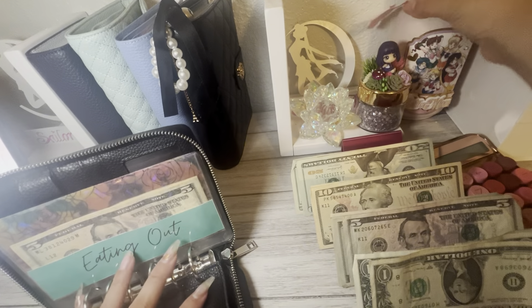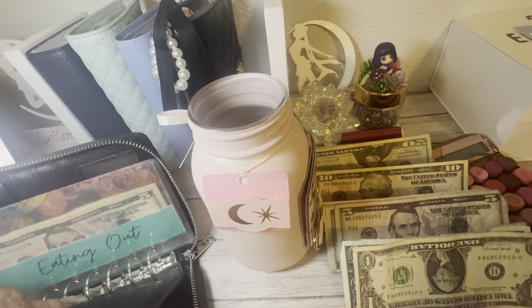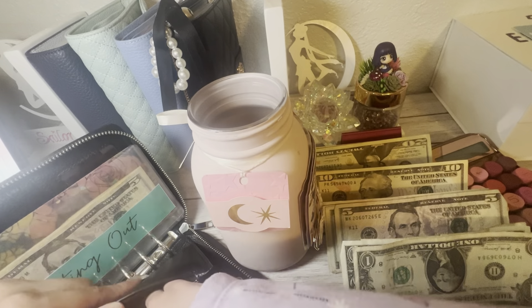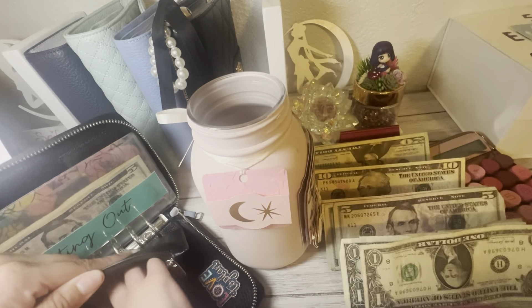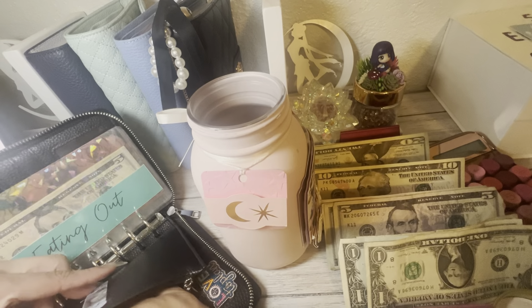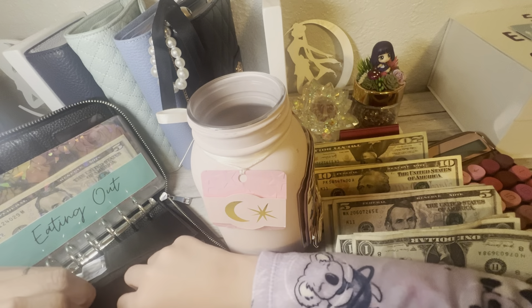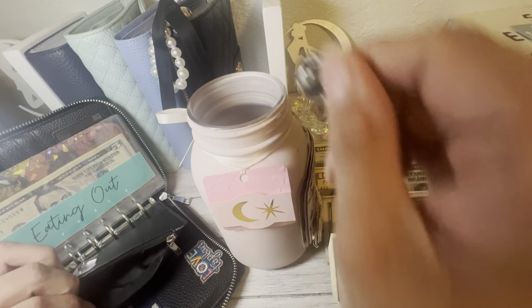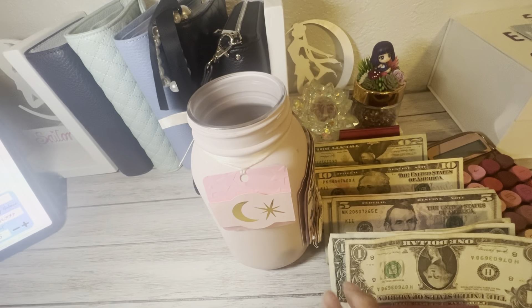Melanie, I'm going to let you put the change in here. So we have quite a good amount of change this time, you guys. You get the coins in there — let's do it together. We had a lot of change this time. Okay, that's it for the change. So $55 in the expense binder.